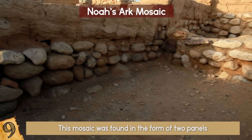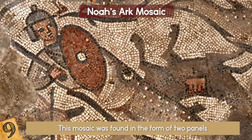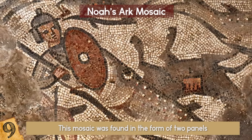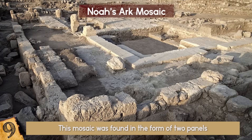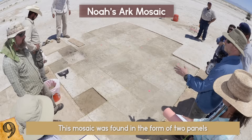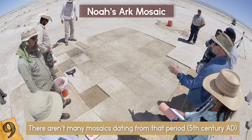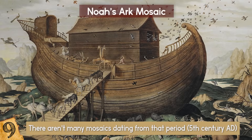This mosaic was found in the form of two panels, with one panel depicting a scene from Moses' parting of the Red Sea, with soldiers being swallowed by gigantic fish. What's really fascinating about this archaeological discovery is that it's pretty rare in its category. Experts agree that there aren't many mosaics dating from that period — the 5th century AD — which depict these kinds of scenes.